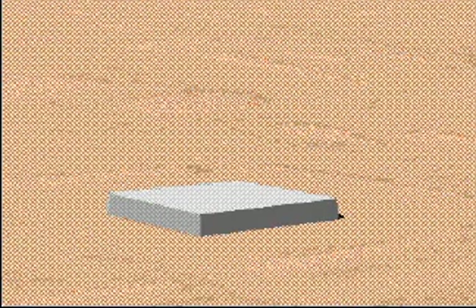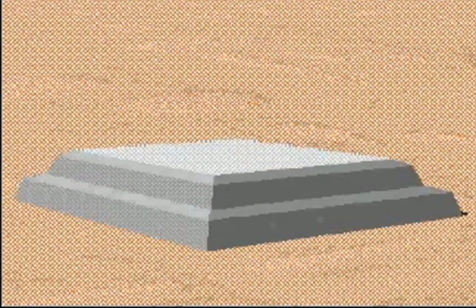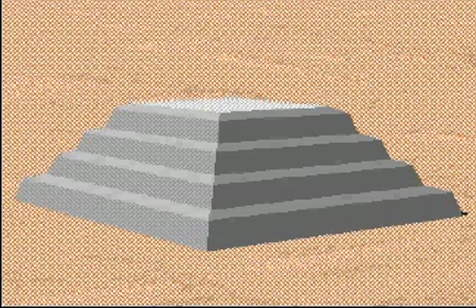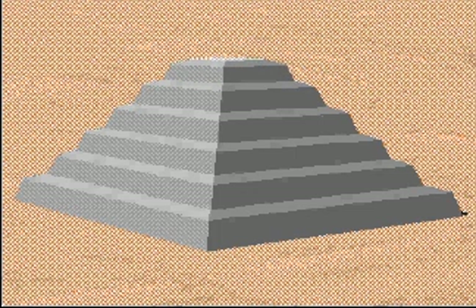The first tombs for pharaohs looked like this, but Imhotep, an ancient architect, added several layers to the basic design. The pyramid he built is like a giant stairway to the sky.